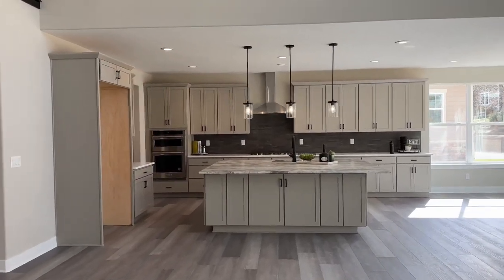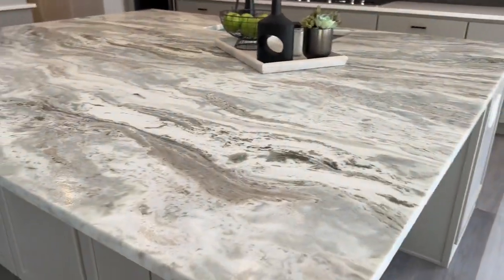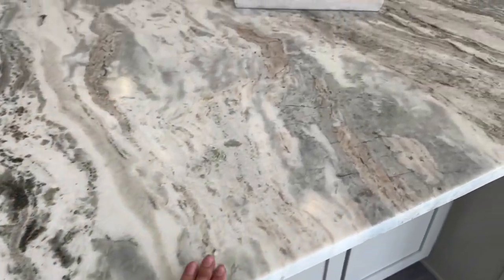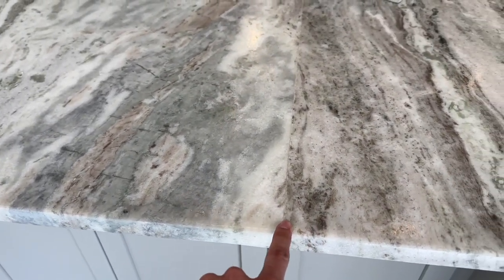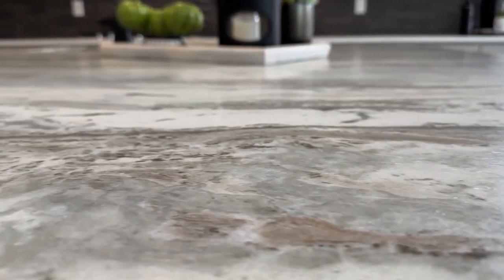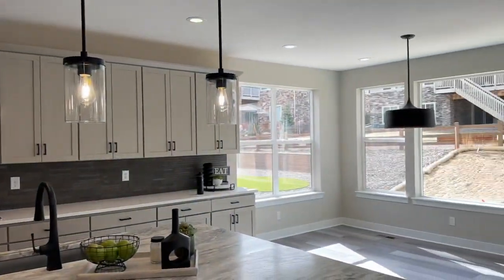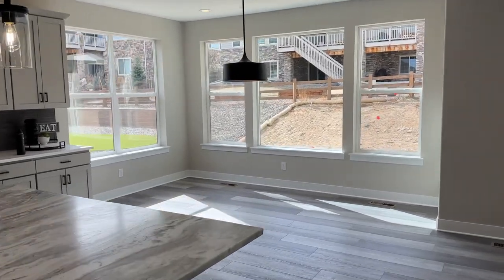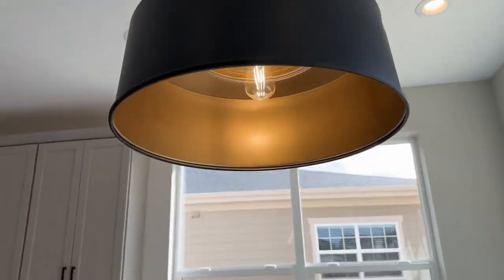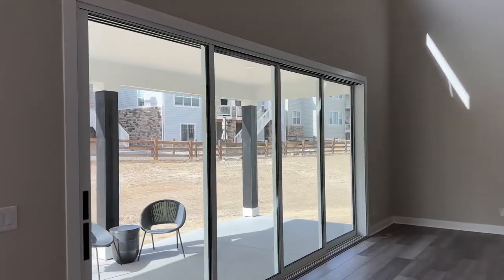Big, big kitchen — I can't even describe this island. This is a marble island, and I wish you could touch it because it's just huge. It's actually two pieces cut right down the middle, but it flows very well. It's not completely smooth but also not jagged — just a beautiful piece of stone. This is your casual dining area with a little light fixture above it, and as you can see, continuing with the black theme. Beautiful windows looking out to the backyard.